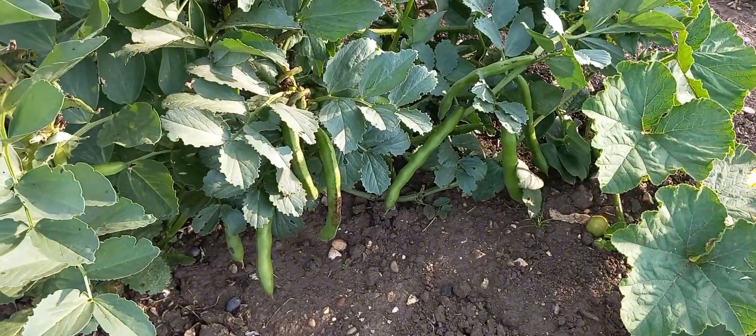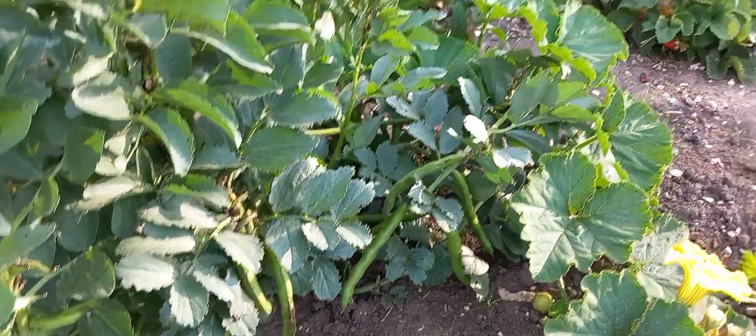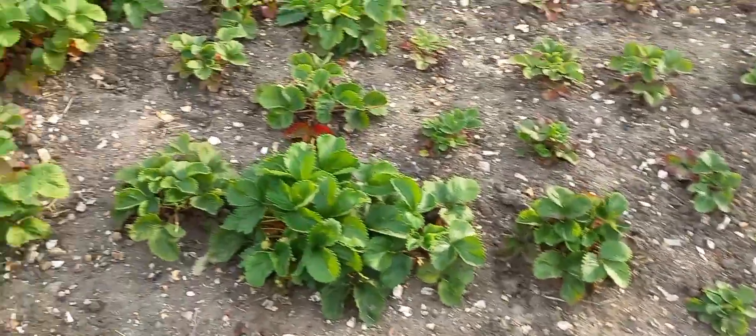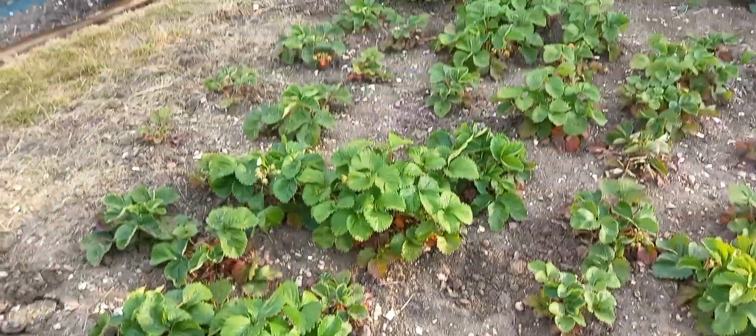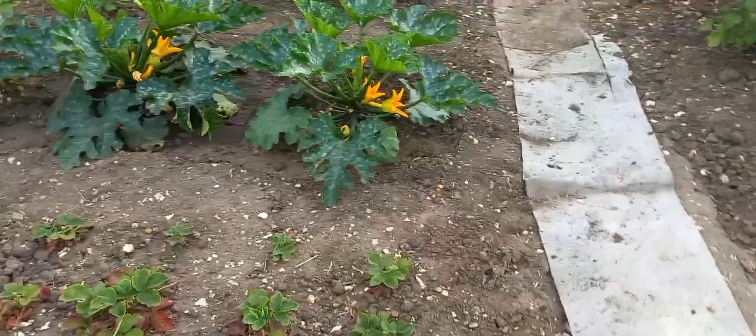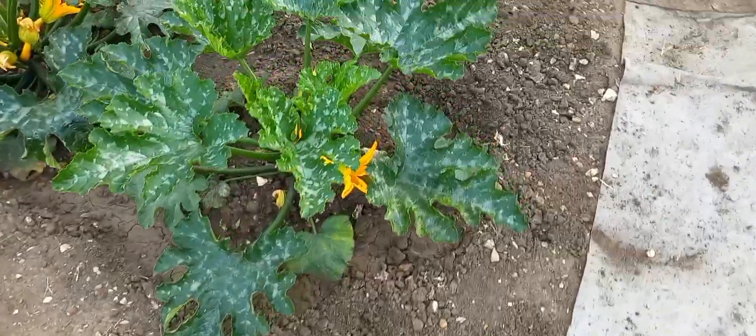A lot of squash going on there. Broad beans — plenty of black fly. Strawberries have all but finished now. This is the bed I transplanted last year — some small plants, some big plants, really weird. And here's the yellow courgettes.